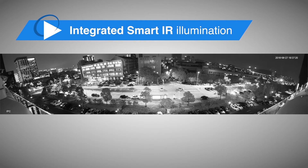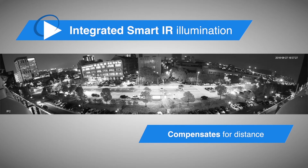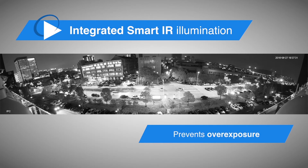The multi-sensor has integrated smart IR illumination providing clear images in dark applications. DAWA's smart IR adjusts to the right level of intensity to compensate for the distance of an object, and additionally prevents images from being overexposed as they come closer to the camera.